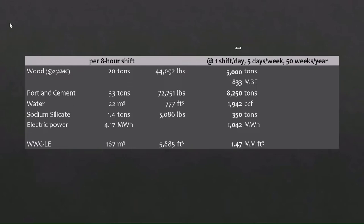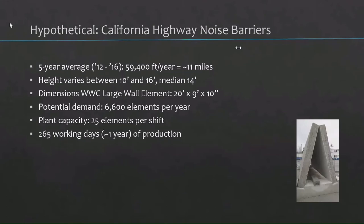I did some more math. On the right side you see how much goes in per year for a one-shift operation. I thought, okay, there's not much of a market — certainly because most people here don't know this material. So I ran this hypothetical for California noise barriers. The state of California installed almost 11 miles of sound barriers every single year on average. If you made these noise barriers out of this material, you could run a plant one shift through an entire year and utilize 5,000 to 6,000 tons of small diameter woody material, which California — and most of your states — has much, much more of.